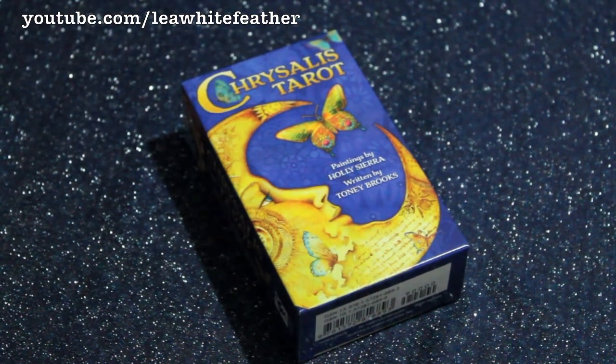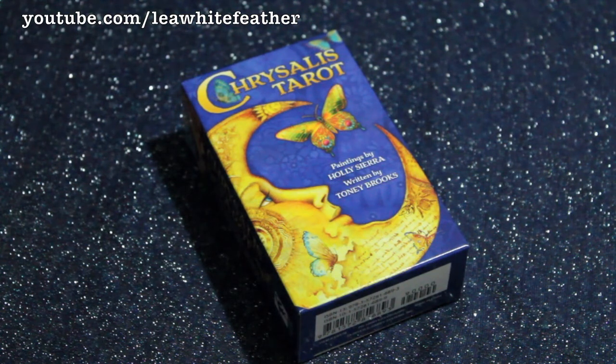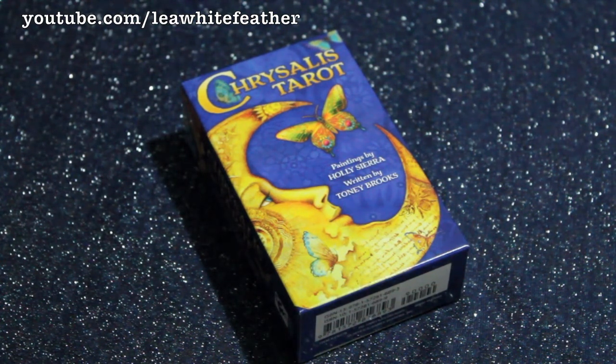Hi everybody! This is Leia and I am super excited to share this video with you because we are going to be looking at the Chrysalis Tarot. It hasn't been out for very long as I'm filming this. The reason I'm excited is I have yet to build a working relationship with this deck and I already love it. I think the colors and the artwork are just gorgeous, and you'll see what I mean for yourself when we look at the cards.